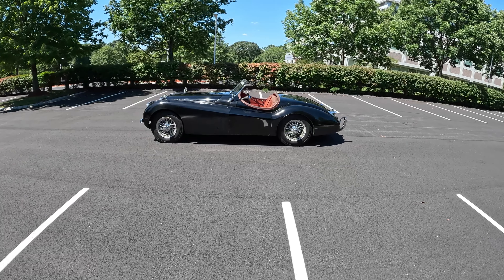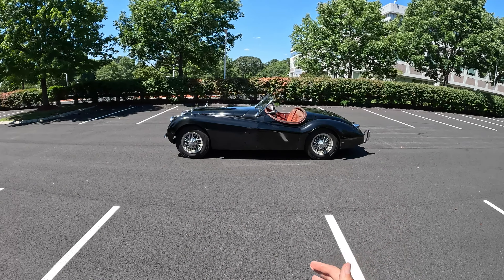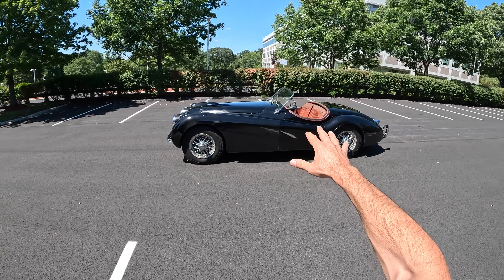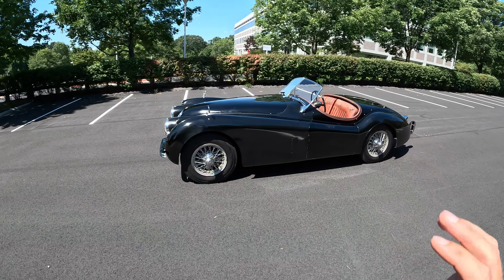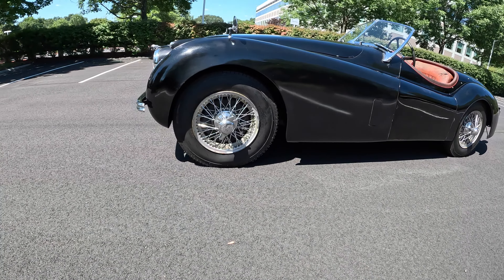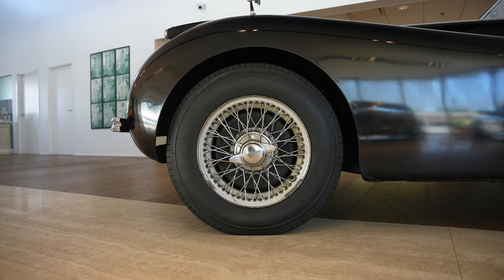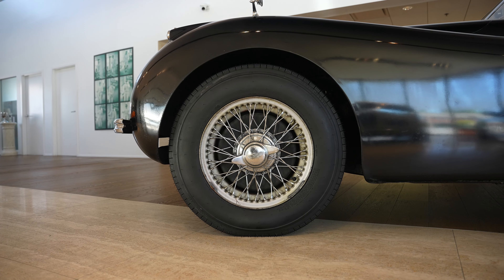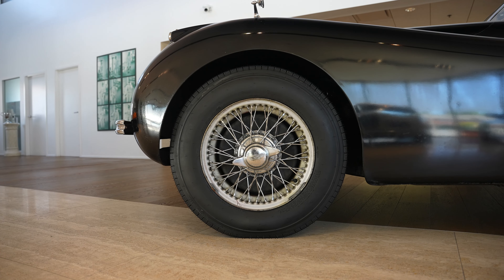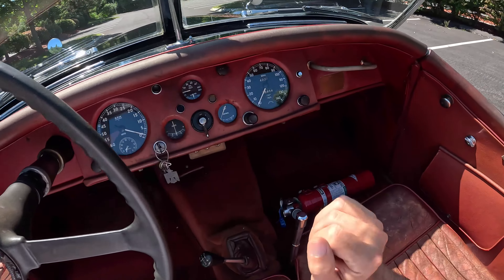The XK120 is so radically important because in 1948, this was the fastest car in the world. It got its name, XK120, because it could go 120 miles per hour. Over the years they got a little faster, so I think this one could do like 148 or so, and it got a little more power — around 180 to 200 horsepower versus the 160 that originally came out.